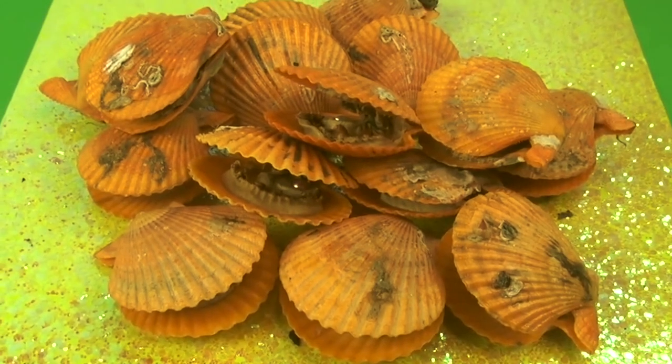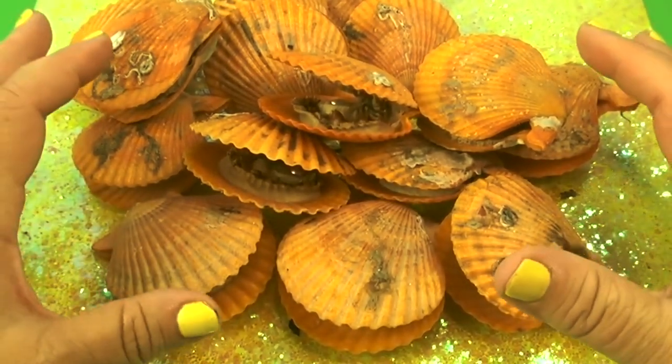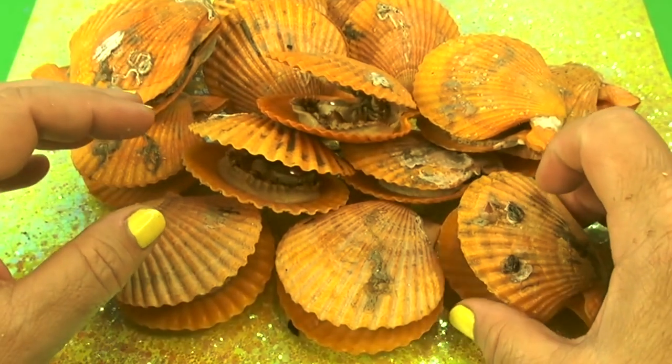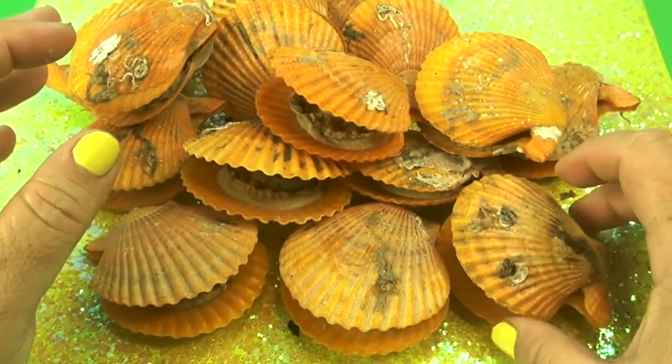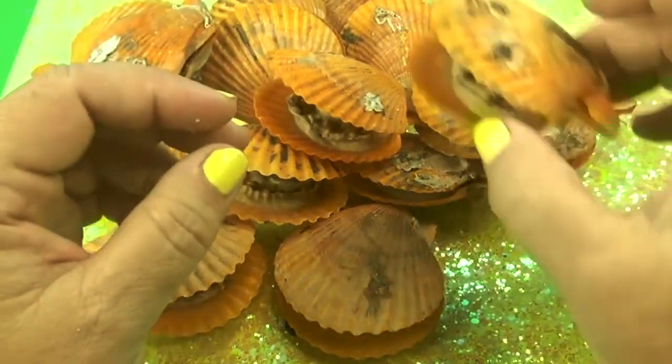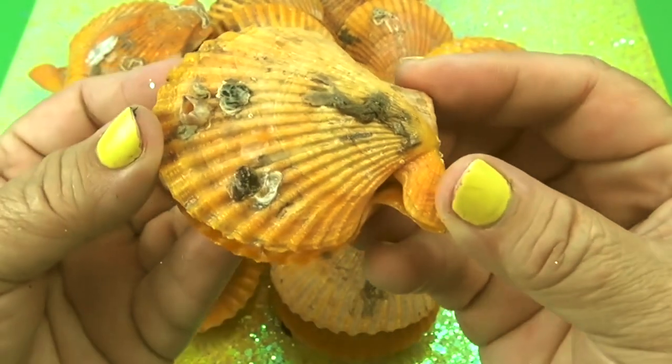The producer, otherwise known as Steph the producer or just Steph — right now we're gonna open up the last of the oysters. We're gonna open them up right now and find out what we have inside, all the different colored pearls. You ready?